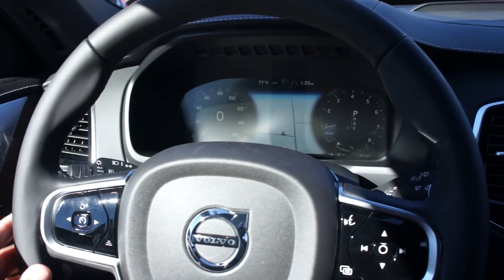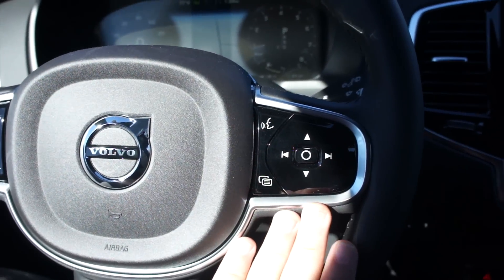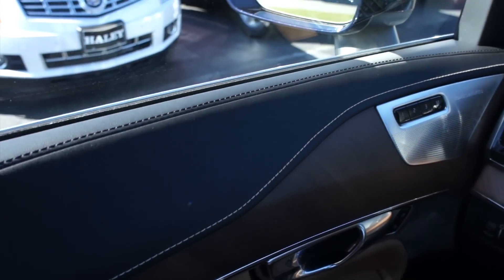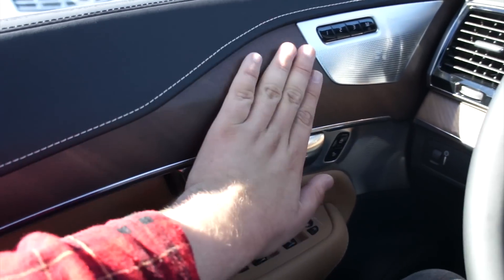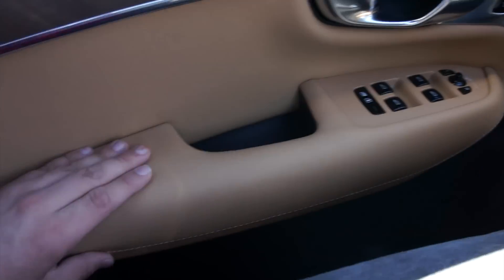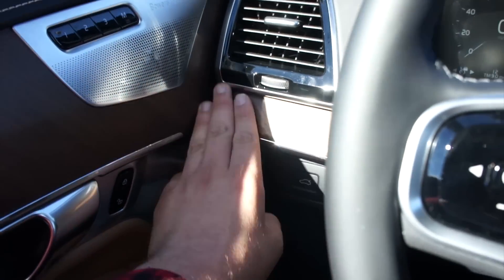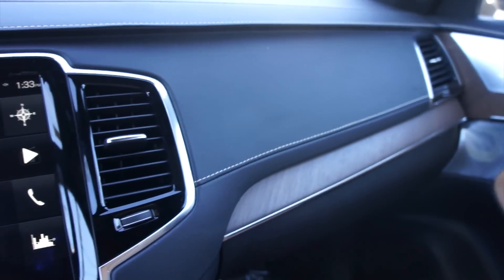Inside the XC90, you do have a leather-wrapped steering wheel with all of your cruise controls, audio system controls, and adaptive cruise control. Up top, all soft stitched leather on top of the door, beautiful natural wood grain, and the Bowers & Wilkins audio system with metal speaker grates. There's also a nice soft padded armrest down below and more storage underneath. Your trunk release and gauge dimmer are right here, along with wood grain trim that follows through on the dashboard.